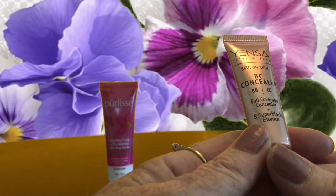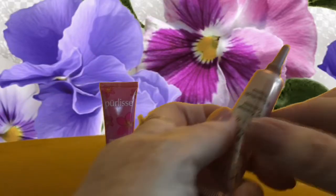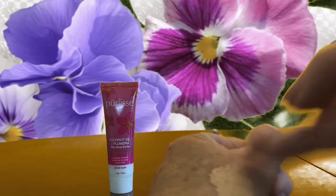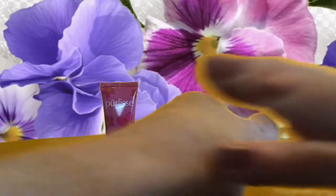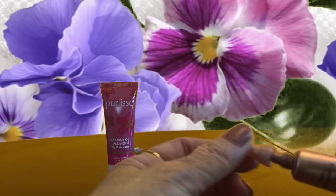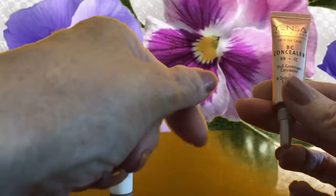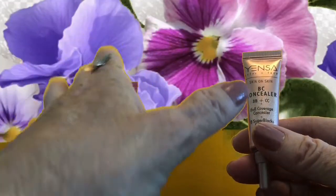Let's see what's this tube. It's Yinsa BC concealer — a BB cream and CC cream to provide full coverage, and it's in light neutral. I have so many concealers I could conceal my entire body. The color is not too bad really. I'm a big fan of the Tarte Shape Tape, so it's going to be hard to beat, but I do like the Yinsa CC cream. It blends pretty well into my own skin color.